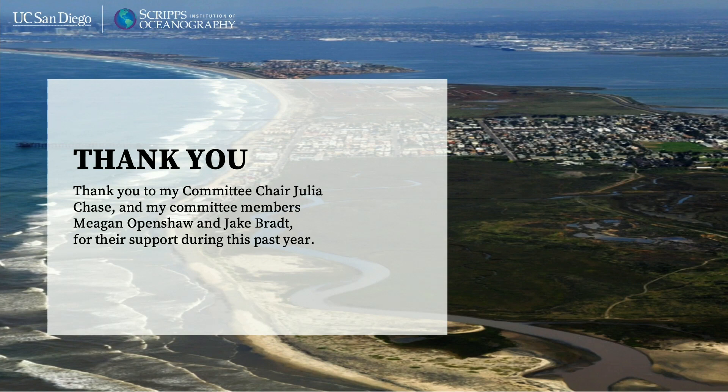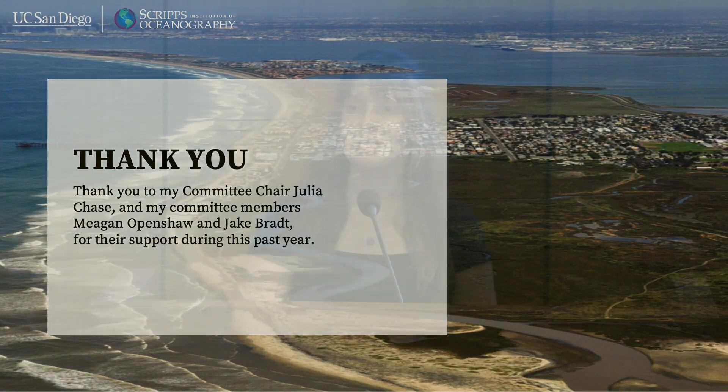That concludes my presentation. I would like to give a huge thank you to my committee members: my chair Julia Chase, Jake Bratt, and Megan Openshaw. Thank you all for listening.